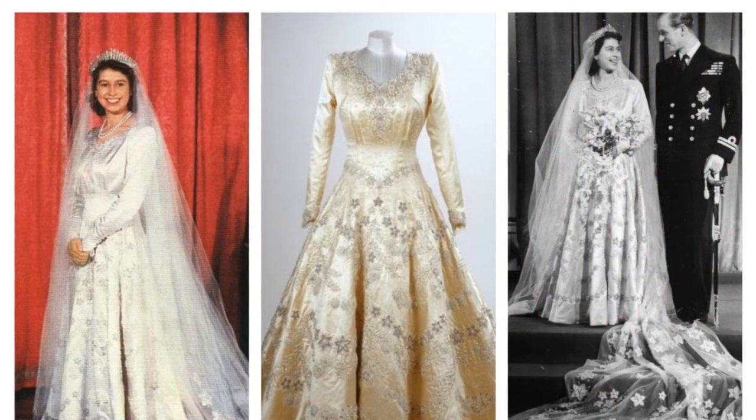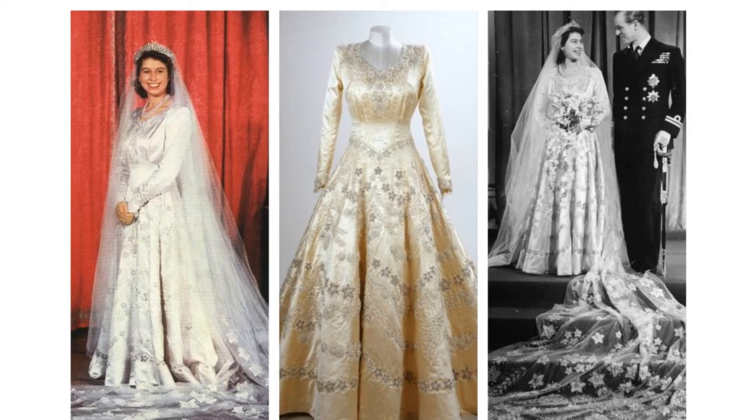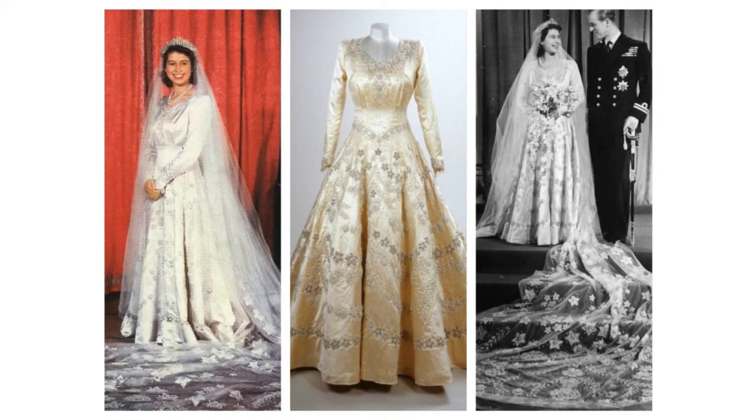Elizabeth II of the United Kingdom. Given the rationing of clothing at the time, in 1947 she still had to purchase the material using ration coupons. The dress, designed by Norman Hartnell, had a star-pattern fan-shaped bridal train that was 13 feet in length. It had elaborate embroidery motifs of scattered flowers on the rich satin dress, a tulle veil and a border of orange blossom around the hem.